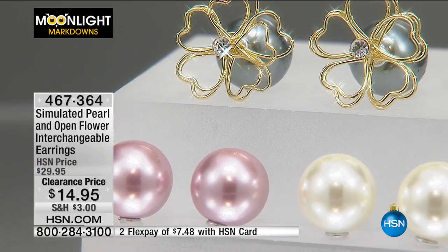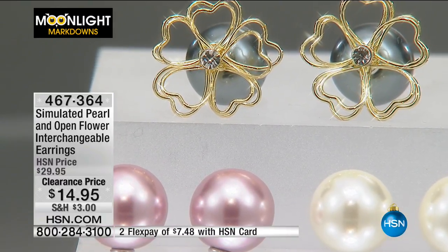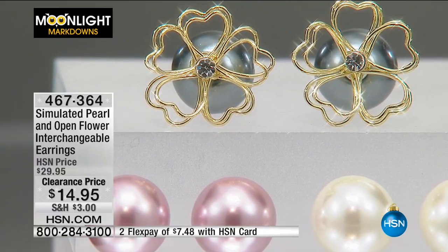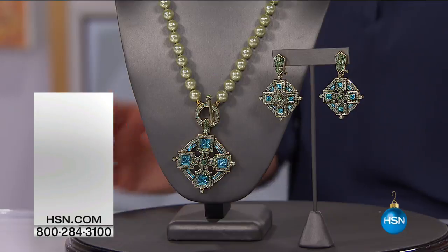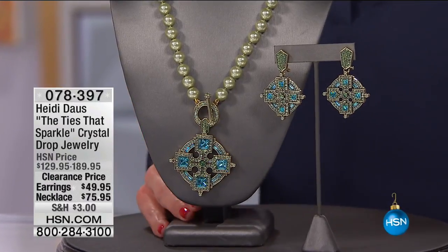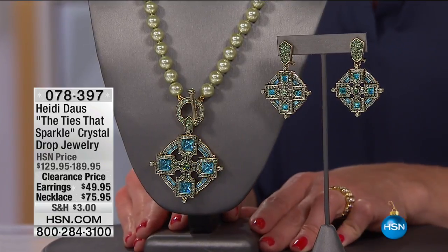These prices are incredible today. If you haven't started your holiday shopping I would say today is the day, because you don't want to miss out — this is when you can really get those values.